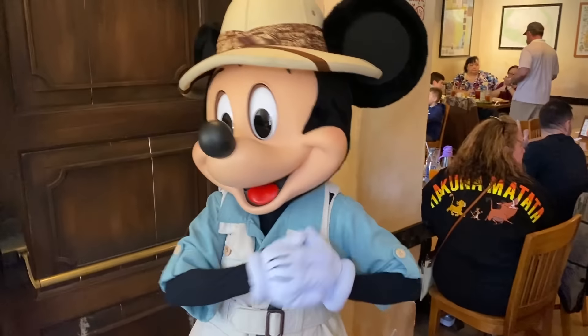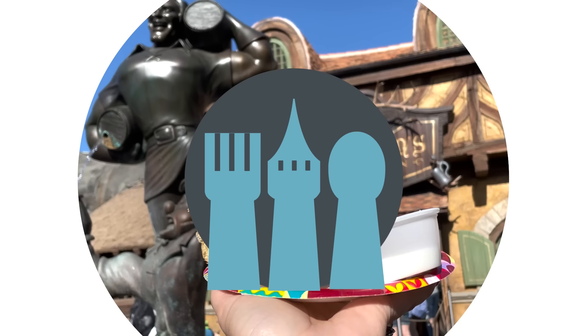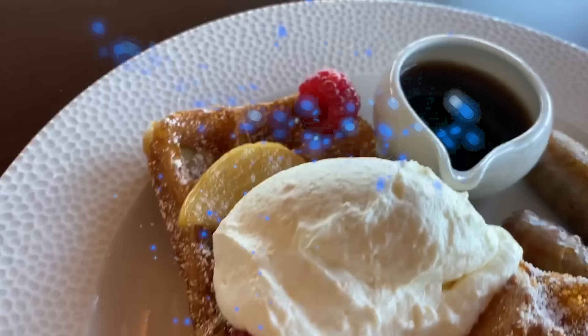We get so many questions here at DFBGuide about Disney World breakfast. What am I going to eat in the morning to get fueled up for a day in the parks? Believe it or not, there are a lot of secret tips to know about where to get the best breakfast in Disney World. That's what we've got for you today on DFBGuide. Hey everybody, it's AJ for Disney Food Blog.